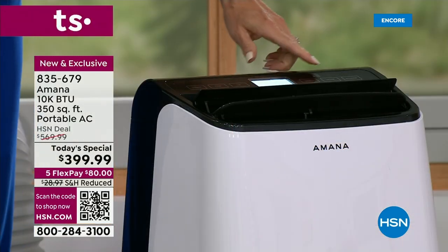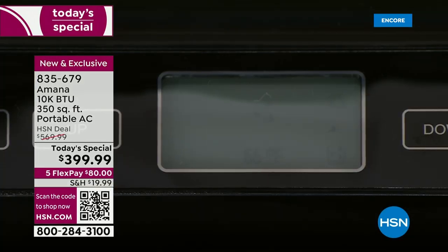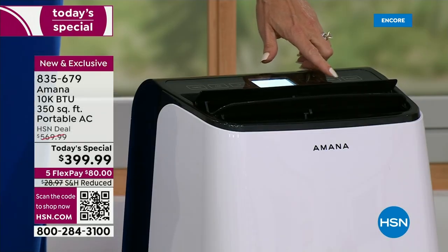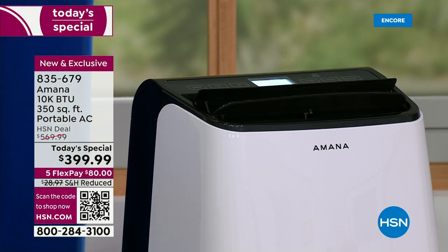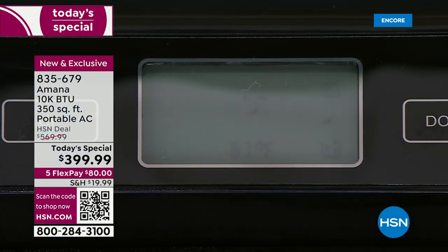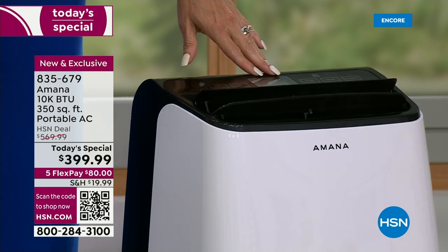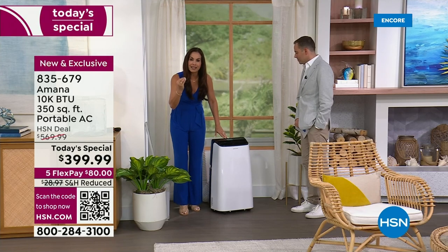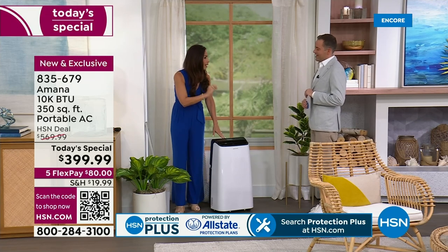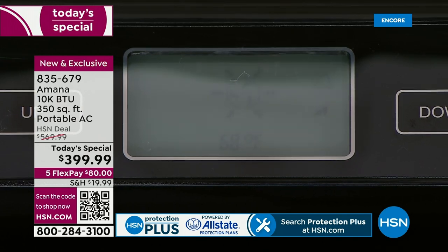The next mode is just a fan. The fan does not have to vent out, so you can take this wherever you want — it just works as a regular fan. The next mode is dehumidification. This mode is super important because if you have a room that is extremely humid and you want to get that moisture out, this will actually extract the moisture from the air at up to five pints per hour — more than a half gallon per hour.